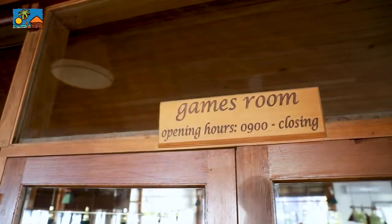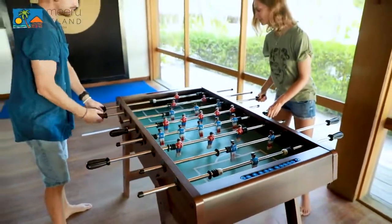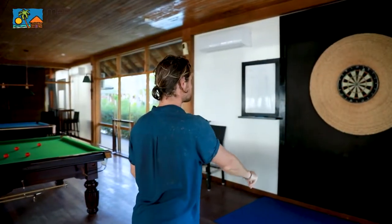The games room is situated in Kakuni bar and features a host of fun things to do including table tennis, billiard, snooker, football, darts, mahjong table, and board games.